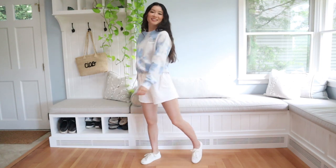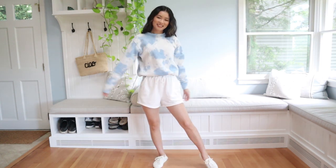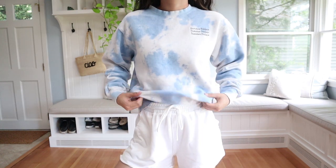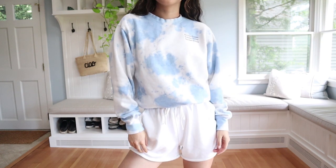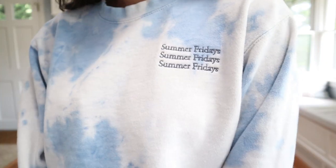These white shorts are perfect for lounging around the house. These are from Sabo Skirt and they're very high-waisted — you guys know I only wear high-waisted bottoms. The drawstring is great when you're gaining a little bit of weight and you want to hide your food baby. Tie-dye is having a moment, so I paired the shorts with this Summer Fridays tie-dye sweatshirt.